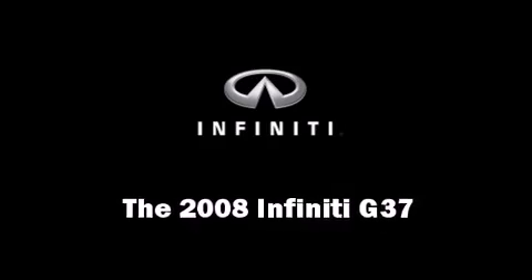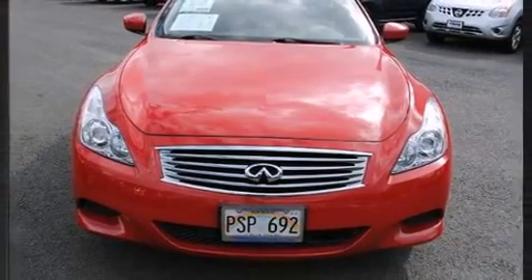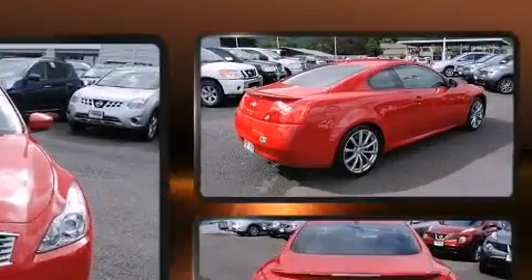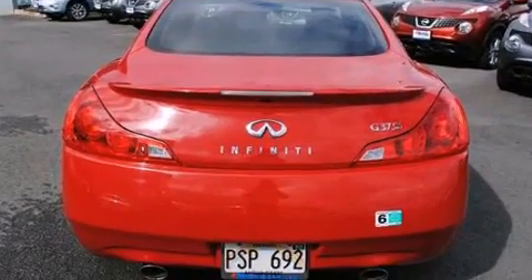You can expect a lot from the 2008 Infiniti G37. With just over 25,000 miles on the odometer, this sporty car combines dashing good looks with great efficiency and utility.